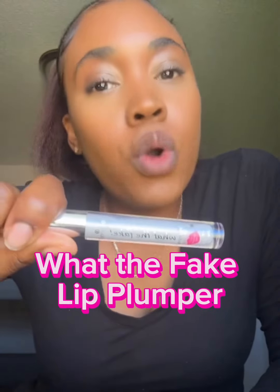What's up y'all! So I've been scrolling on TikTok and I came across this lip gloss called 'What the Fake.' I went to Ulta and had to snatch it up — it was like five dollars. I got the clear one and I got a beige, like neutral color.